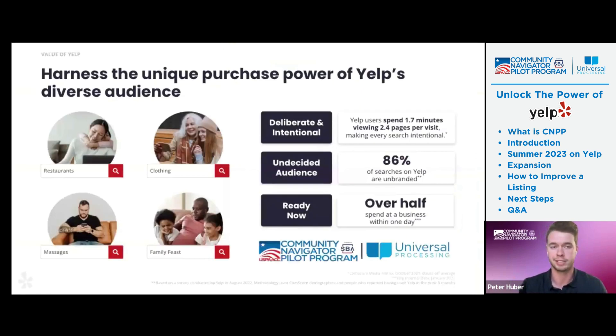Yelp's audience is mostly undecided but deliberate and intentional. They're going to Yelp to make a purchase — they're more of what we like to call the bottom of the sales funnel. They're not necessarily doing research about how to create their own pancakes; they're looking for somewhere they can actually purchase pancakes that day. Over half of those consumers spend at a business within 24 hours, so a lot of really high-intent consumers go to Yelp.